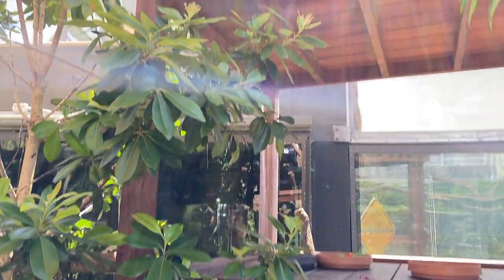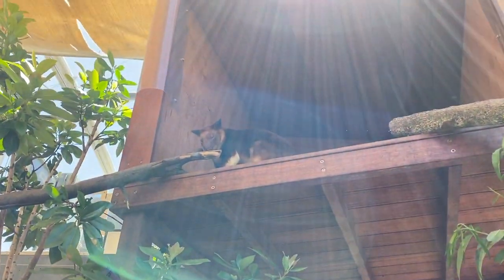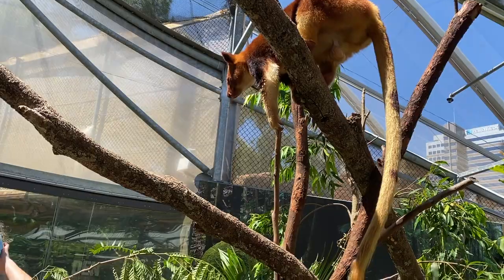I'd never seen a tree kangaroo this close up before — he's just really cute and looks really derpy at certain angles, so he's probably one of my newfound favorite animals. During the end of the day, one of the staff members was really nice — she said she felt bad that I didn't get to do any exciting things, and she asked me to go to the cassowary enclosure.